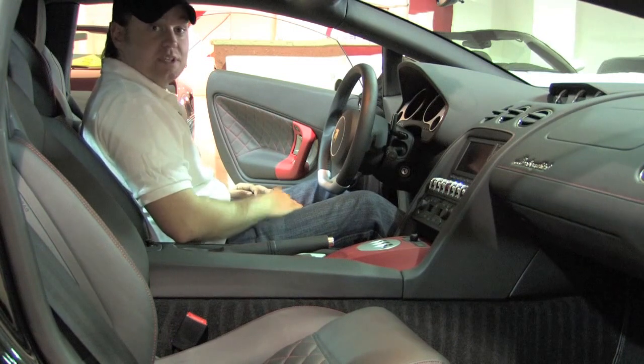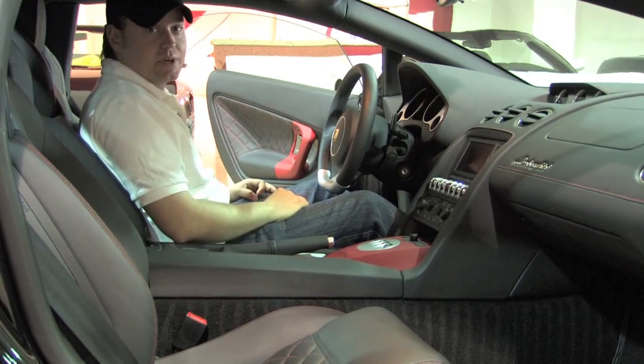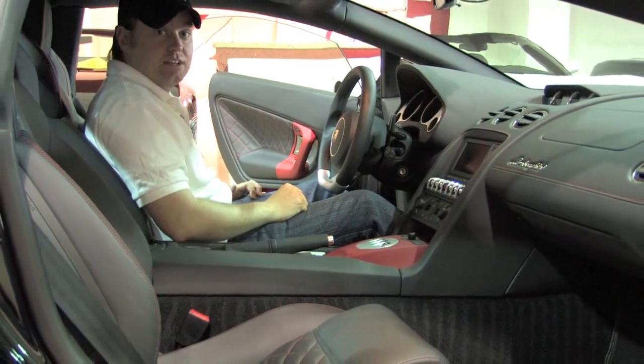Normally we would take this car out for a ride and show you what it can do, but with only 800 miles on it we're going to pass on that. Instead, we'll show you some footage from a 2010 LP Spyder we filmed last fall — you can see that right here.